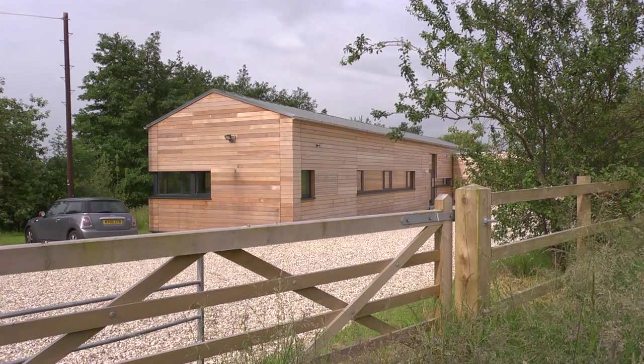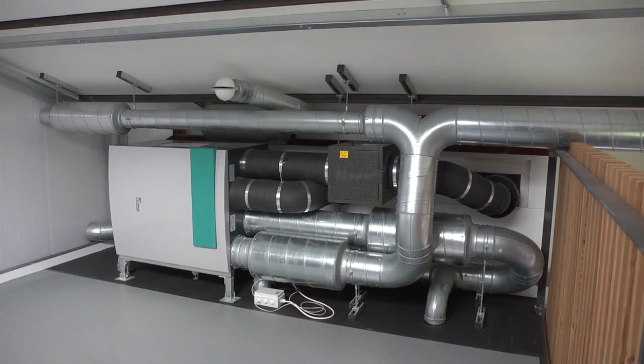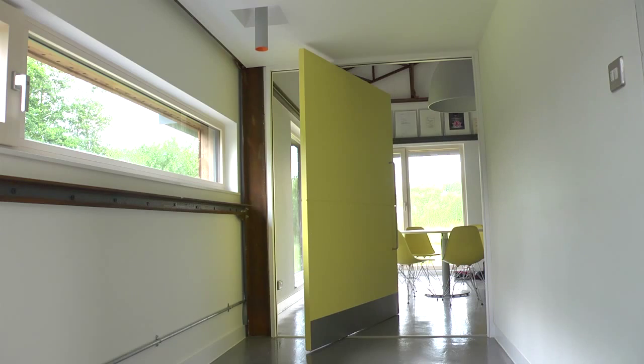The way that the building works, you've got natural ventilation, cross ventilation, coupled with the MVHR units. So you've got an internal environment which is comfortable throughout the year.